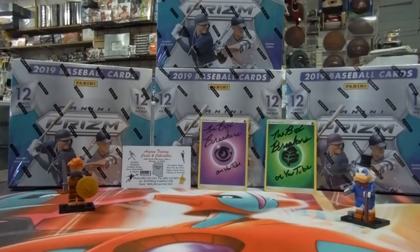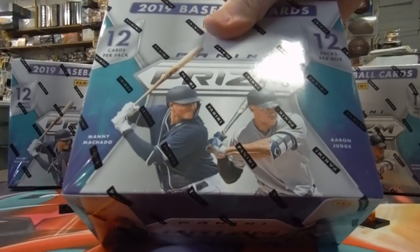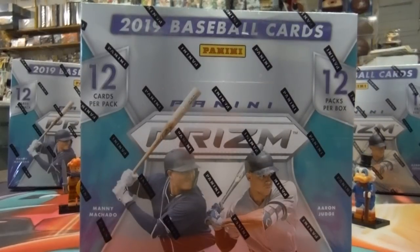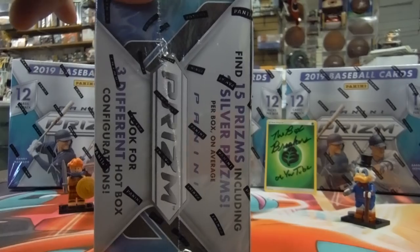We have today 2019 Panini Prism. We also have a special guest star in the studio — Mr. Joe himself. We got this brand new 2019 baseball Panini Prism. I believe it comes out tomorrow. Joe's nice enough to let us open it up here at the shop. You get 15 prisms, including silver prisms, per box on average.